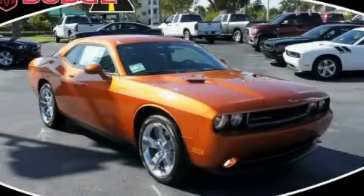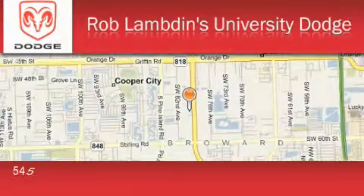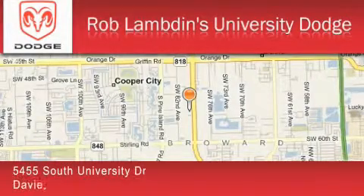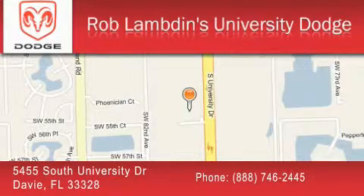This automobile won't last long at this price. Call and arrange a test drive now. Rob Lambden's University Dodge is located at 5455 South University Drive in Davie. Our goal is to exceed all of your expectations to ensure that you'll return for future visits.